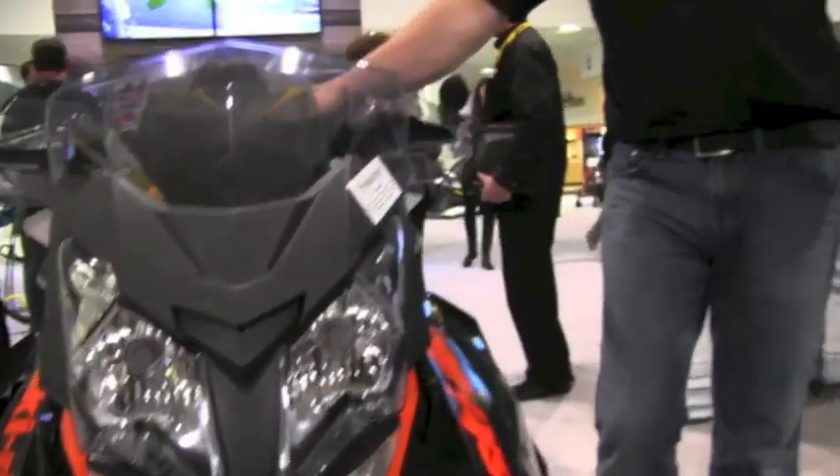So one of the new things you brought out — and this was a couple of years ago, but it's really catching on, and I've used this — which is the LED headlight. Talk about why you brought the LED headlight out and what the benefit is for trail riders.